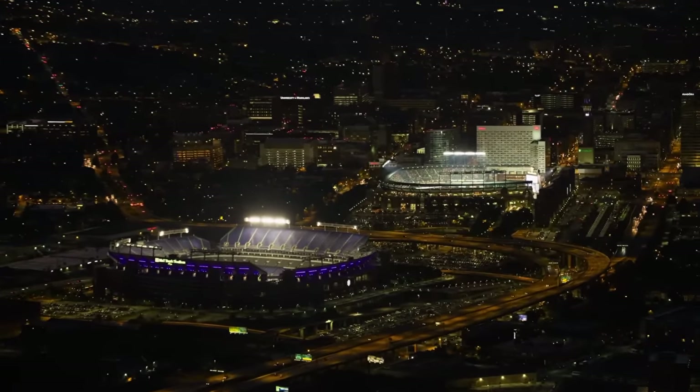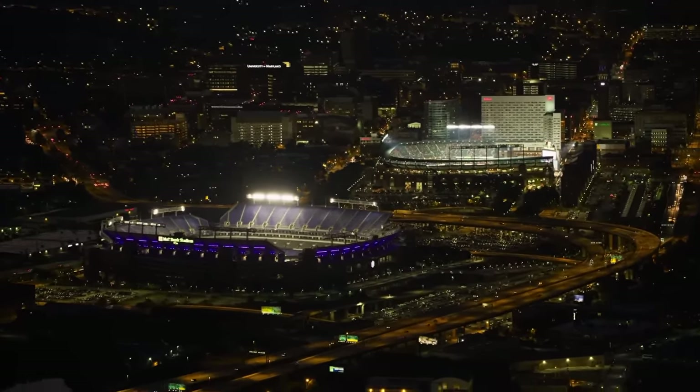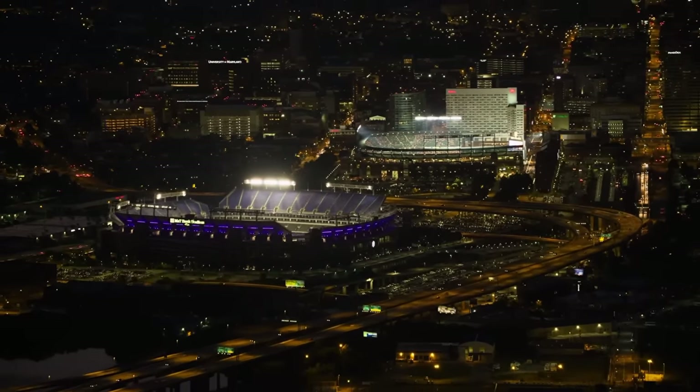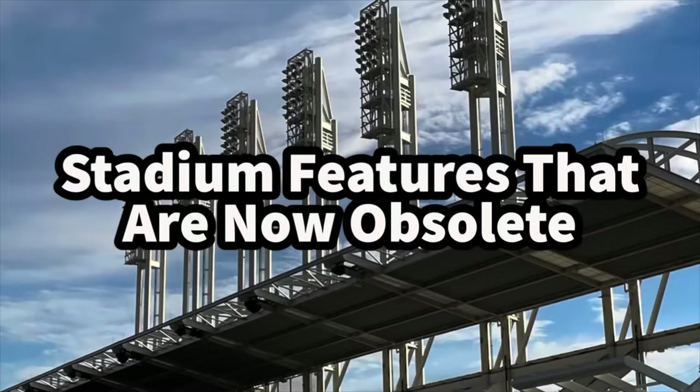Over the years there have been several stadium features throughout all sports that have been rendered basically obsolete. Some of them have been taken out, some of them can still be found, and in this video we'll go through a few of them. These are the stadium features that are now obsolete.